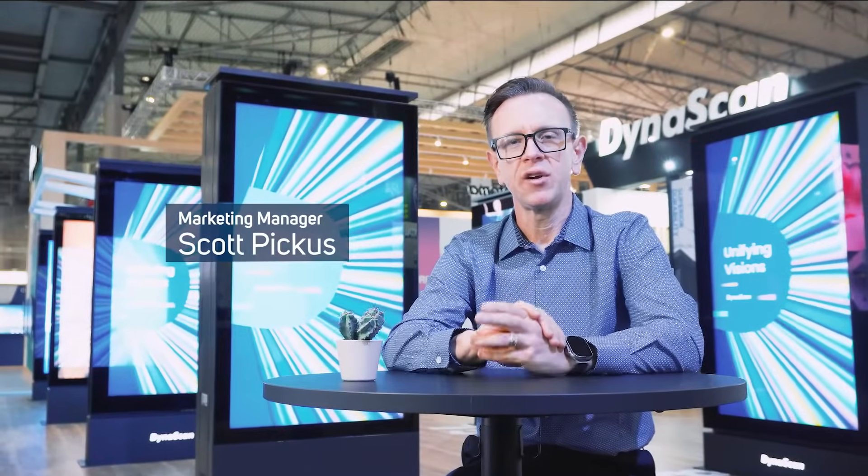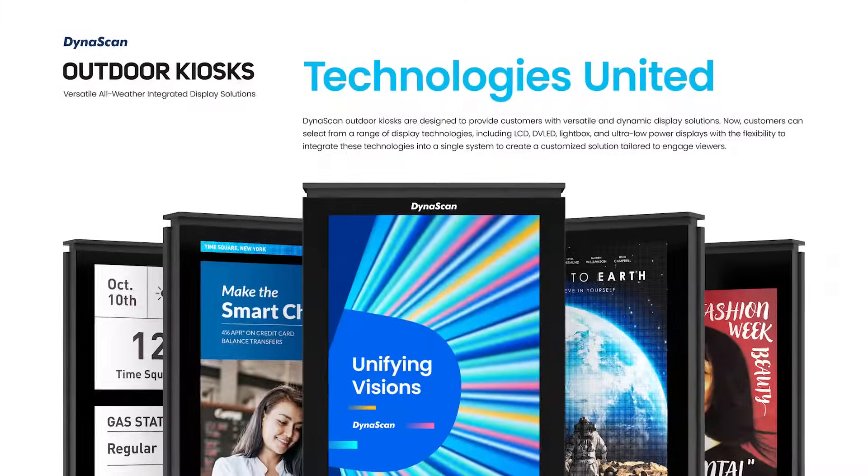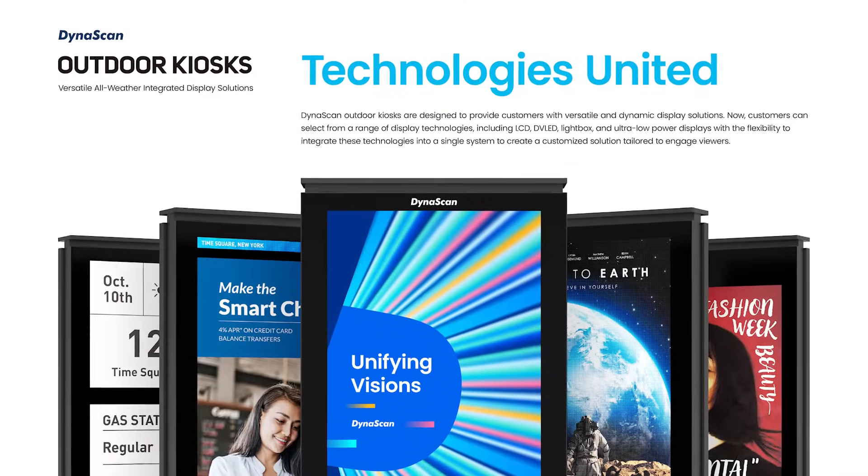Hi, I'm Scott with Dynascan, here at Integrated Systems Europe 2024. Today I'm thrilled to introduce our latest digital signage display innovation: outdoor kiosks featuring multi-technology integration.